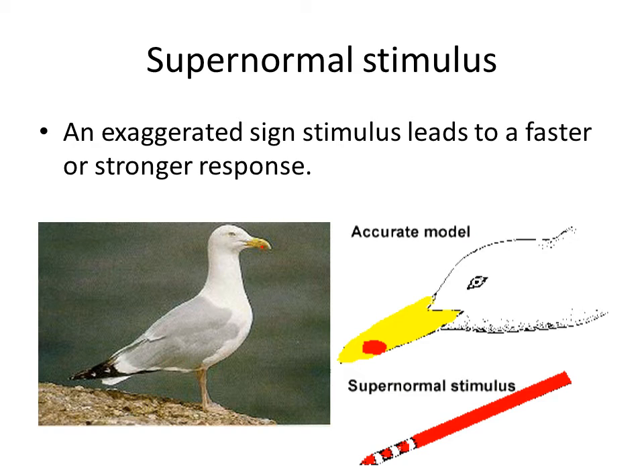In an experiment with seagull chicks, the researchers showed the chicks an accurate model which actually looked like a seagull, with a yellow beak and a red dot on it. They also showed a red pencil which didn't look like a seagull at all, but with some white and red stripes on it. That is what we call an exaggerated stimulus — this pencil exaggerates, makes bigger, the red dot.